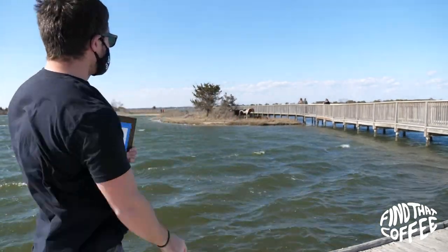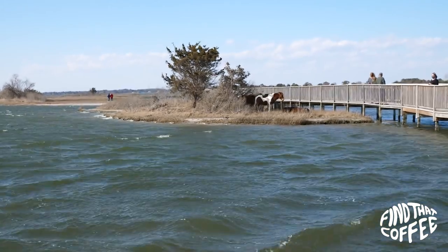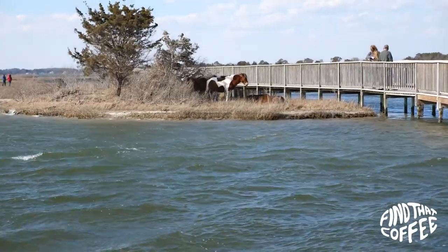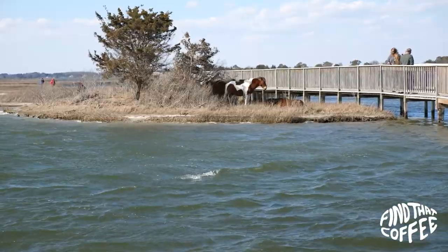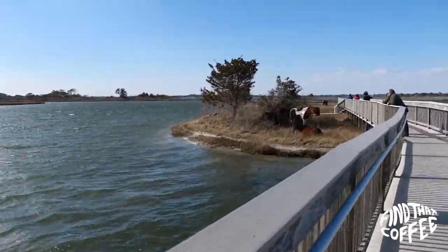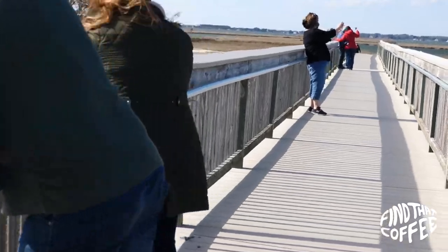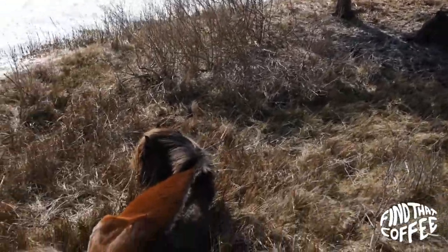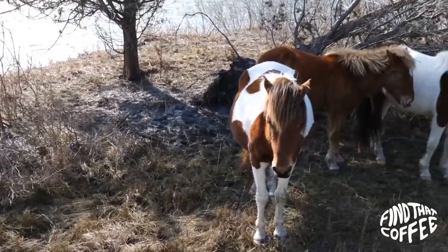When I first arrived the wind was crazy — all it sounds like is static. But I can thank the wind for one thing: it was so windy the horses were actually hiding behind the trees from it. Normally you have to stand 40 feet back from the wild horses, but the bridge allowed us to get super close and be safe at the same time. I was stoked.